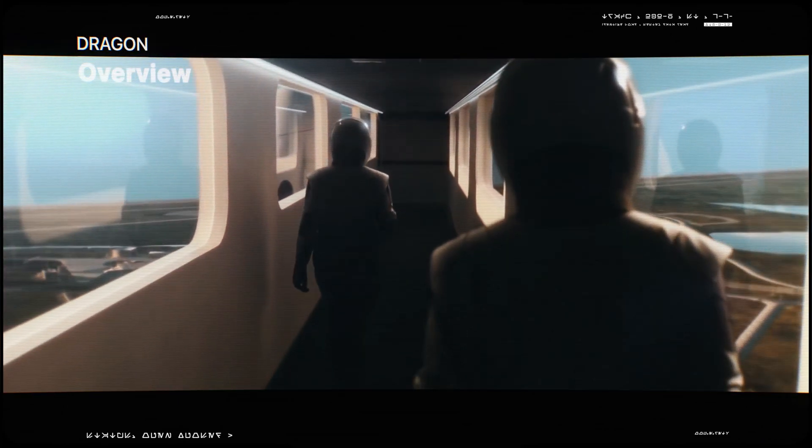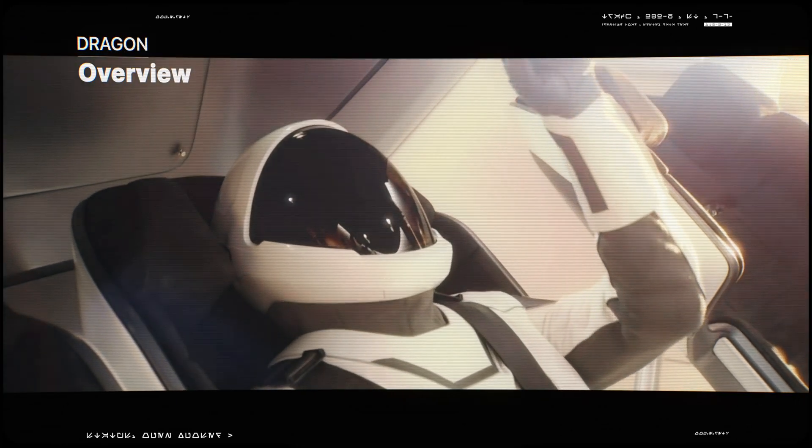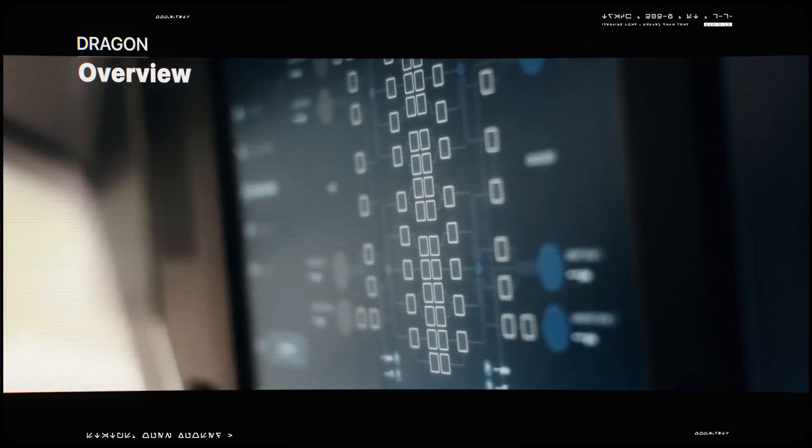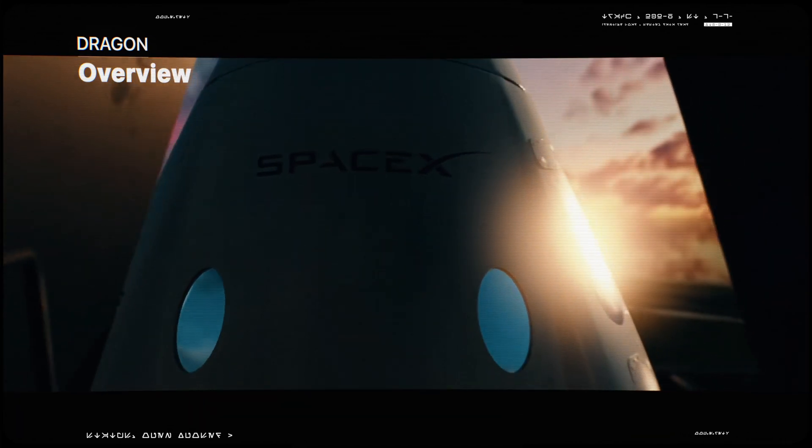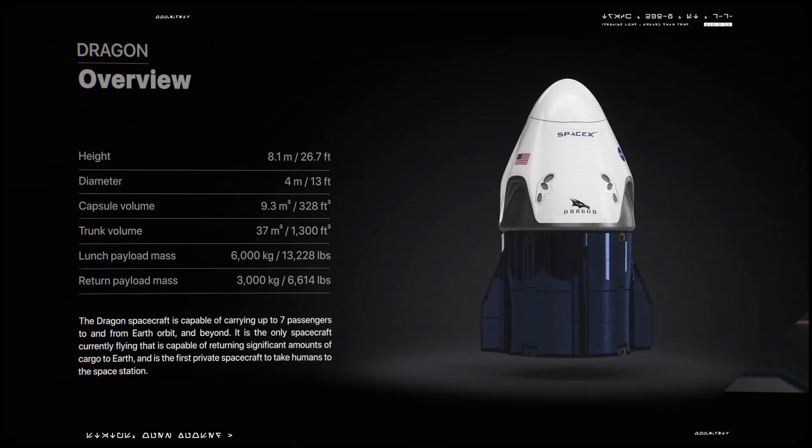The Dragon is the only spacecraft currently flying that is capable of returning a significant amount of cargo to Earth, and is the first private spacecraft to take humans to the space station.